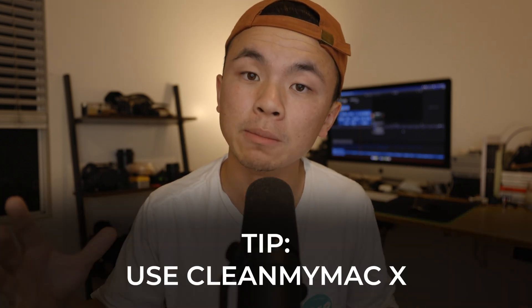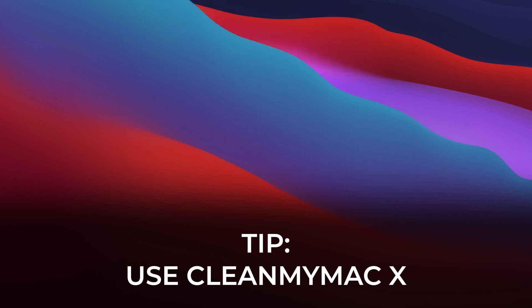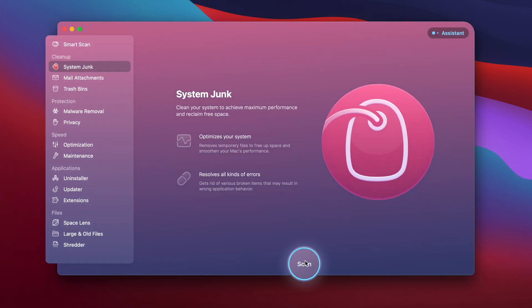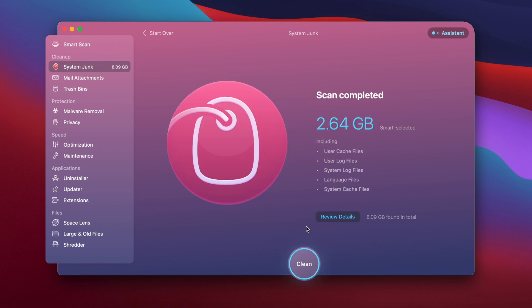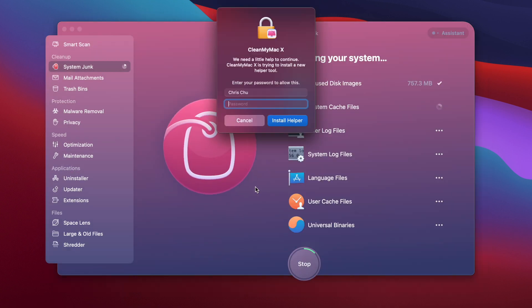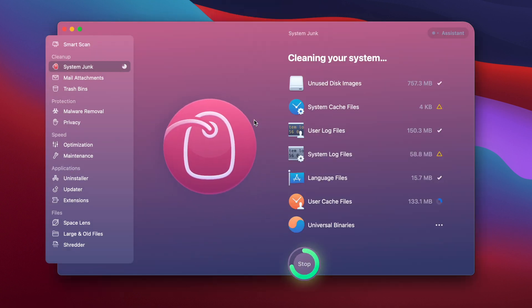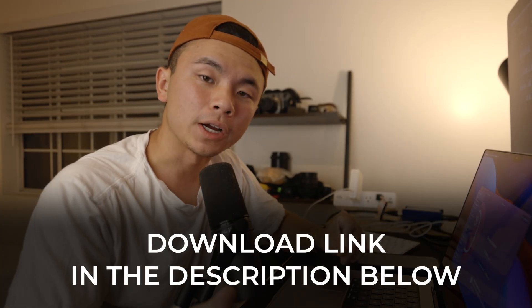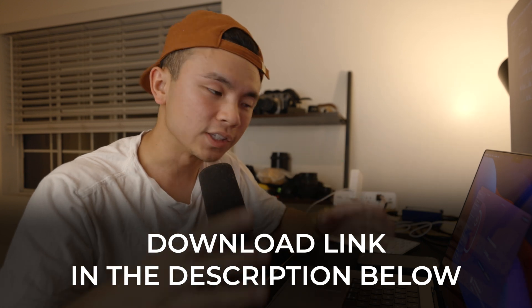There are multiple ways of doing that, but the easiest way is to use a program called CleanMyMac X. I'm going to open up CleanMyMac X and use the system junk module to clear out some of the space on my hard drive. With a quick scan, we almost found three gigabytes of stuff that we could delete. Let's review some details and check all of them. CleanMyMac X made it really easy to clear out some valuable hard drive space that could be used for this new macOS Ventura update. There's a download link in the description box below, and I highly recommend downloading it so everything about your Mac can be simplified.